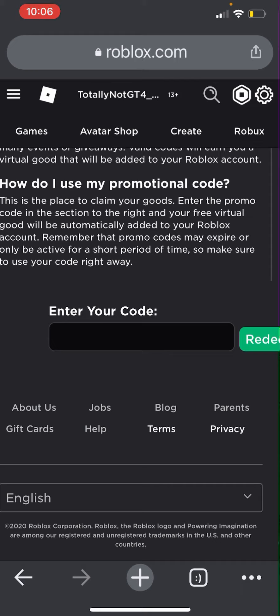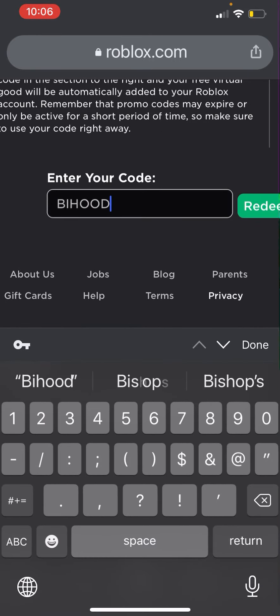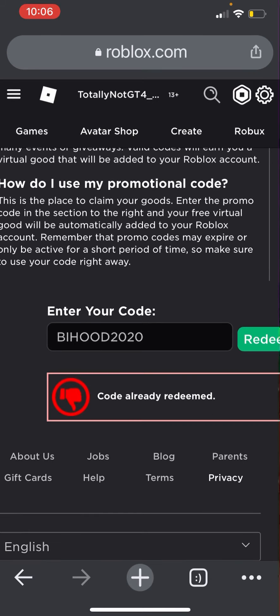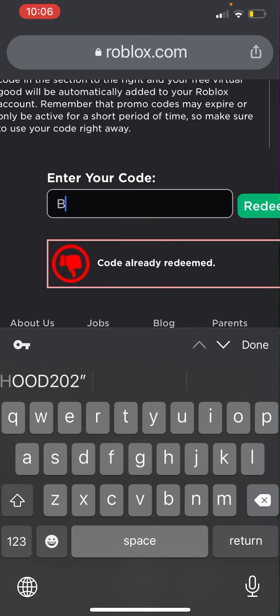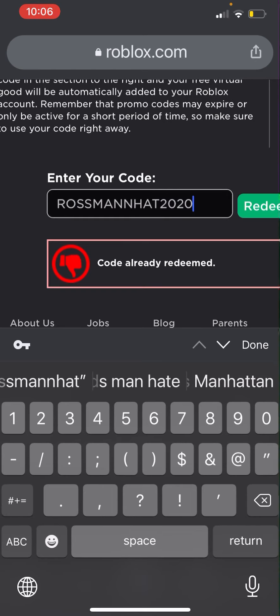Anyways, let's get started. The first promo code is going to be HOOD2020, and once you do that you are going to get the Arctic Blue Fuzzy Tiger Hood, which is available as a hat accessory.